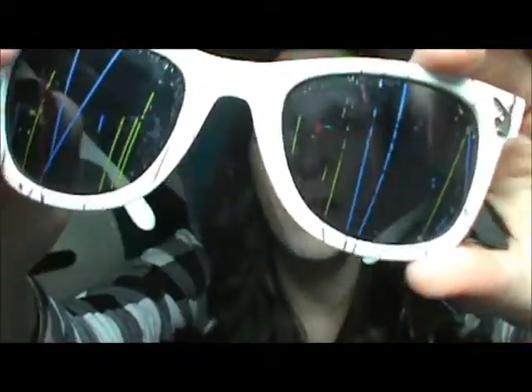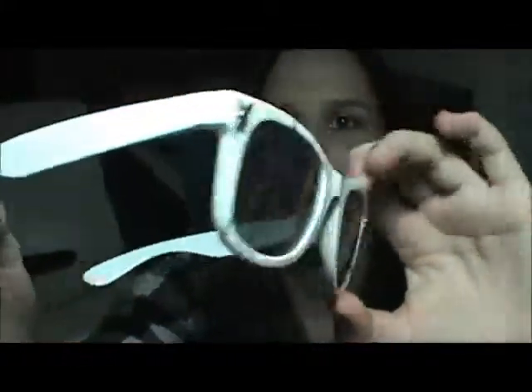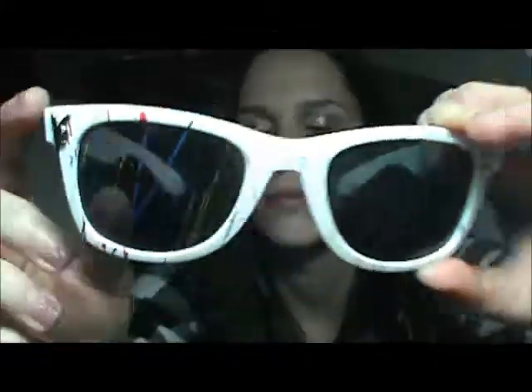The next ones are kind of goofy and weird but they have paint all over them and they're like Playboy glasses, so they have a Playboy bunny on them. I thought they were kind of cool.